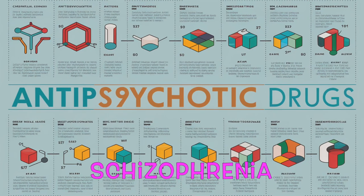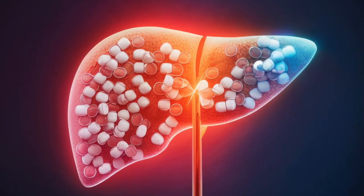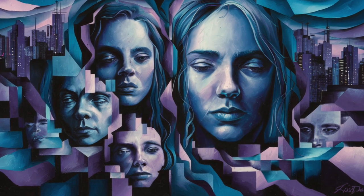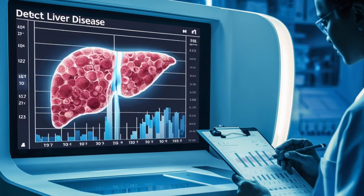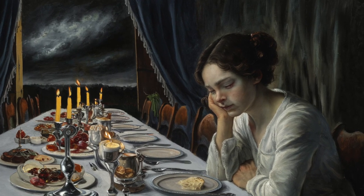Number four: antipsychotic drugs. Antipsychotic drugs play a crucial role in managing severe mental health disorders such as schizophrenia and bipolar disorder. However, these medications come with the potential risk of causing drug-induced liver injury. The pharmacological components in antipsychotics can put strain on the liver, impacting its optimal functioning. For individuals prescribed antipsychotic medications, regular monitoring of liver enzymes is essential, allowing for early detection of any potential issues and enabling prompt intervention if liver damage begins to occur.